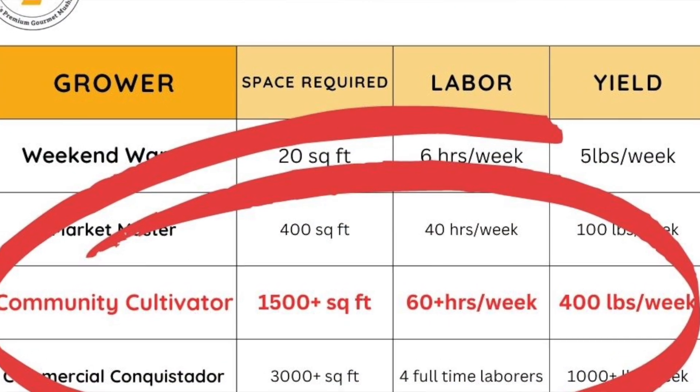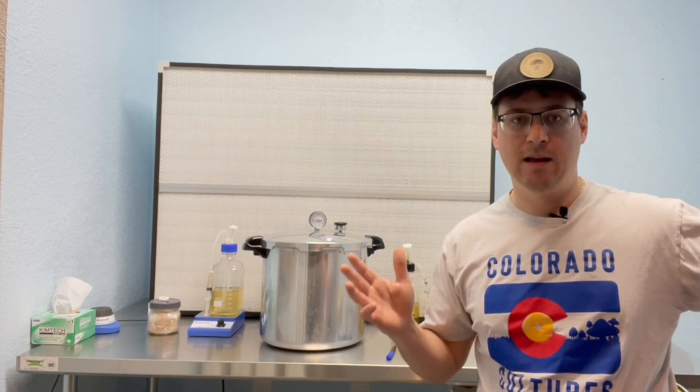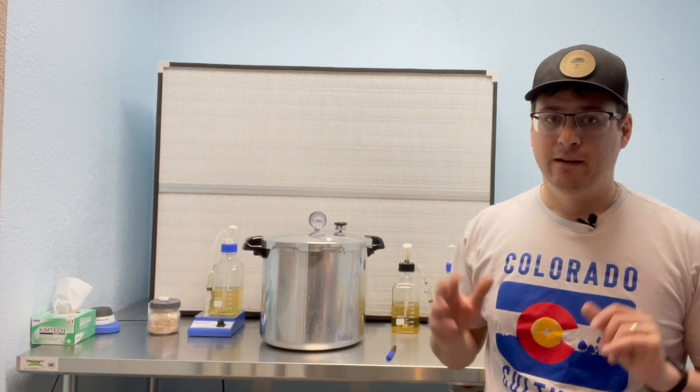That leads me to the next level, the Community Cultivator. This is our first year in our new building in Sedalia. As you scale up you need more space, so we built a 1,500 square foot Quonset building where I'll be fruiting all my mushrooms this year. We kept our laboratory setup and operations here in Denver, and we'll be transporting our blocks down to Sedalia while we finish building out the new lab there.